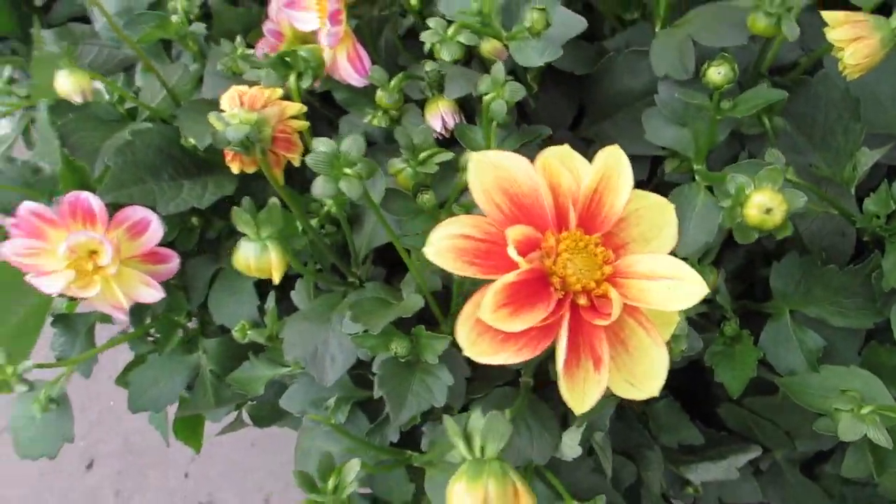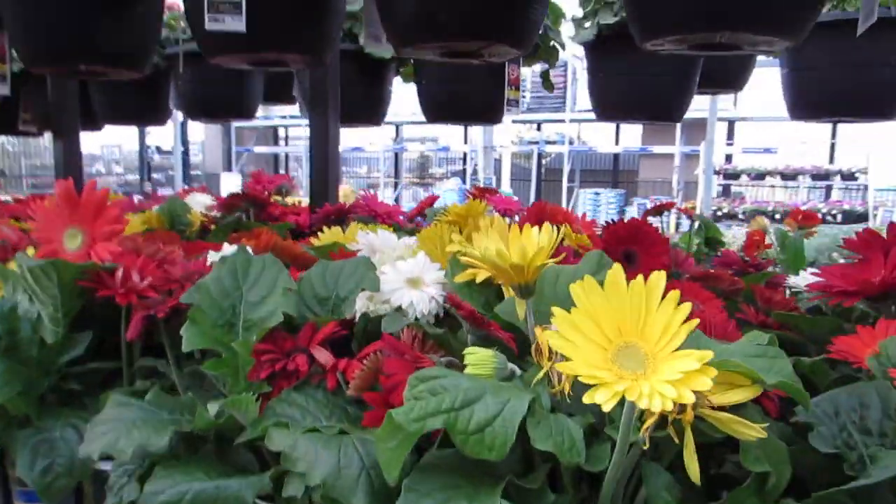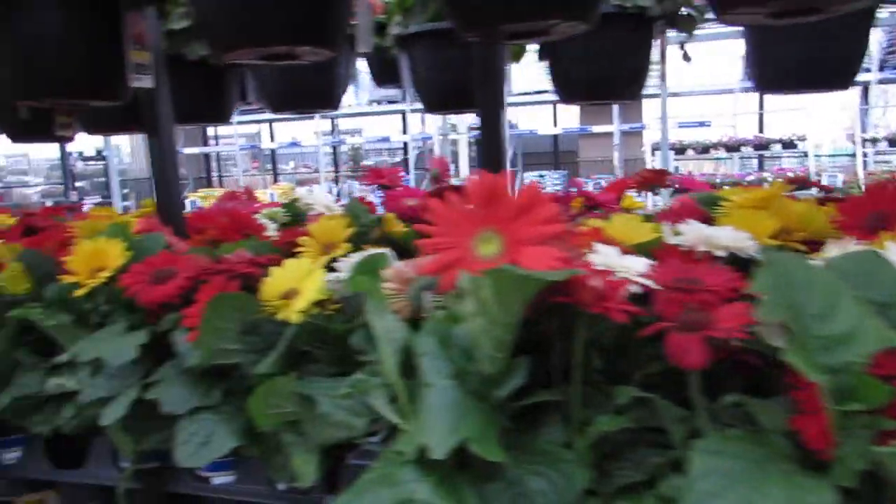The yellow and the red — gorgeous. Look at the Gerber daisies. Magical.